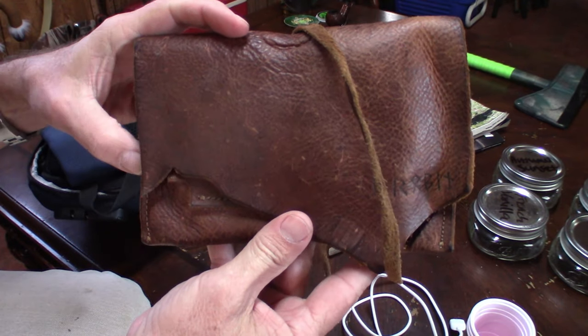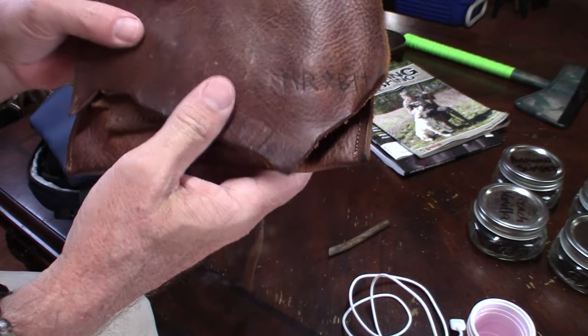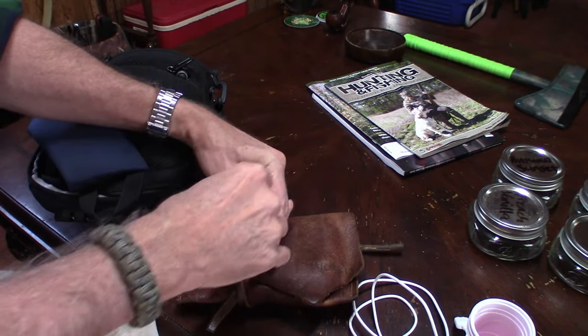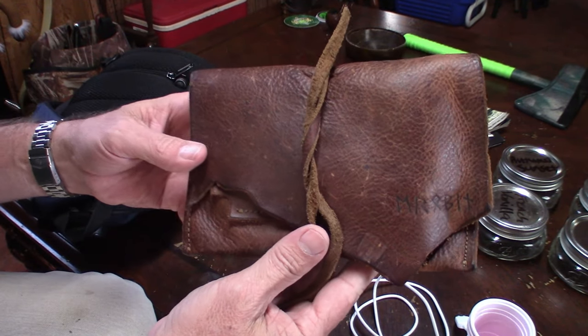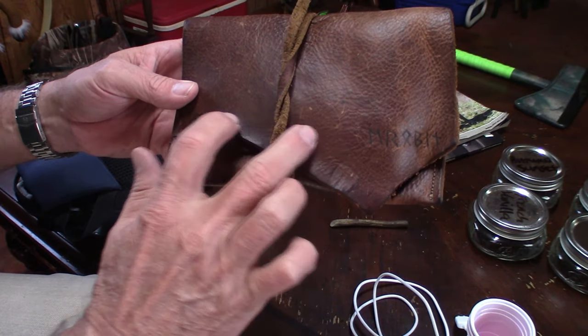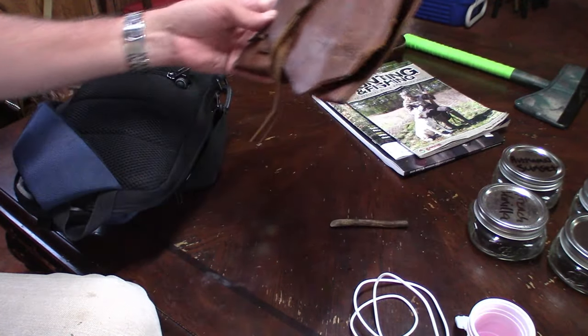The first thing I've got in here right now is my Legendary Saxon tobacco kit. And in it, it has a pipe, some tobacco, a tamper, and a lighter. If you guys want to scroll back through my videos and look at my Legendary Saxon pouch, you can do that.